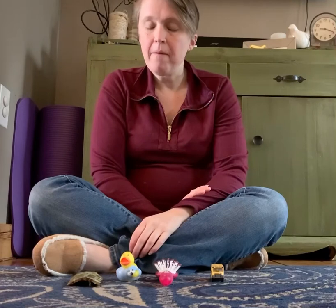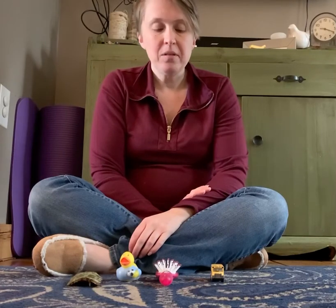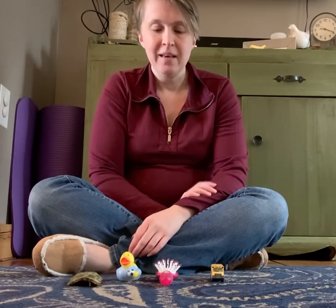Hi everyone, Miss Tiffany here! Today I thought I'd play with you a fun game that we play a lot in our preschool classroom during music time. The game is called Cover Your Eyes. When you're watching the video and I say cover your eyes, you really gotta cover — no peeking!